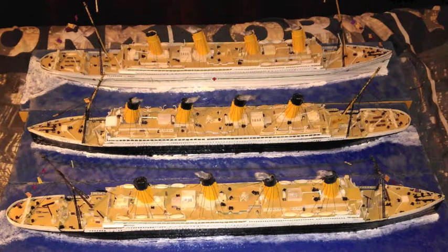The Titanic's main route was from Southampton to New York. Olympic also had the same route from Southampton to New York. Britannic was intended to be used as a transatlantic passenger liner.